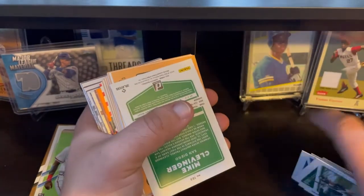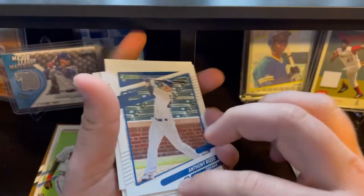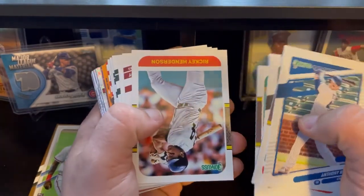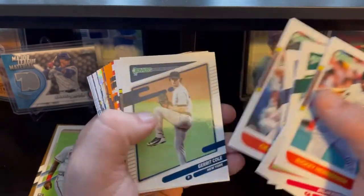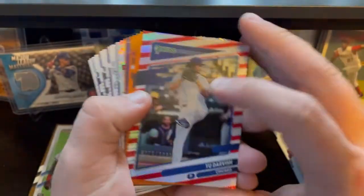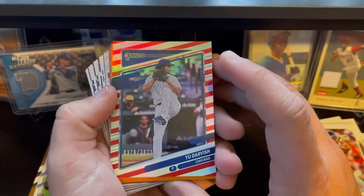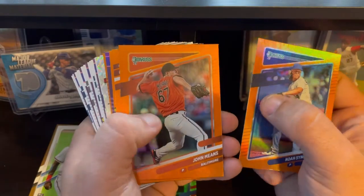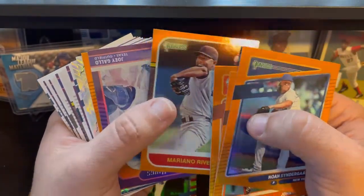Nothing too crazy at first — Rizzo, John Smoltz, Thomas Keichel, Reggie Jackson, Miguel Cabrera, Ricky Henderson, Dylan Bundy, Dwight Gooden, Rod Carew. Still looking for a decent insert. We got a numbered Hugh Darvish card — that one's automatically probably going to make the top three. It's a red, white, and blue parallel, Hugh Darvish out of 2021, number 376. We've got Joe Adele rated rookie orange parallel — that's definitely going to make top three.